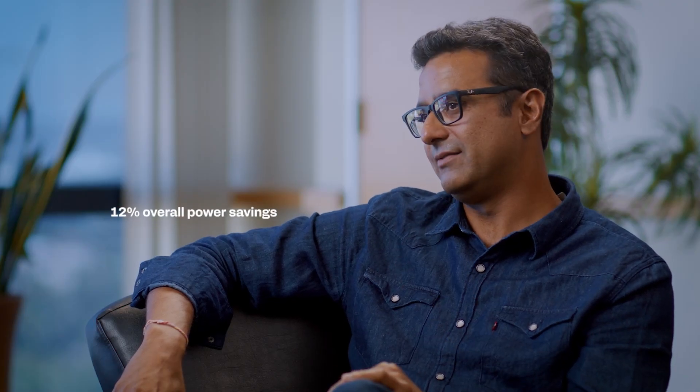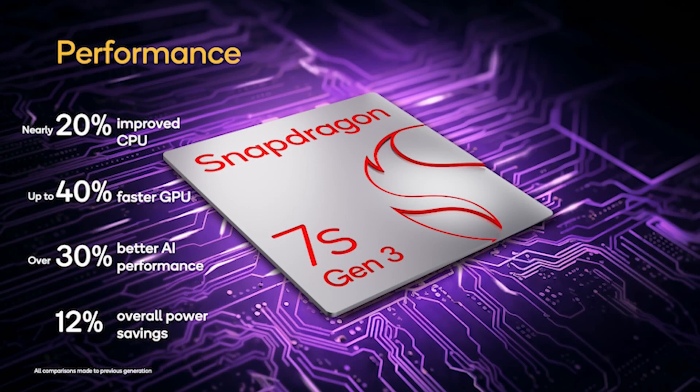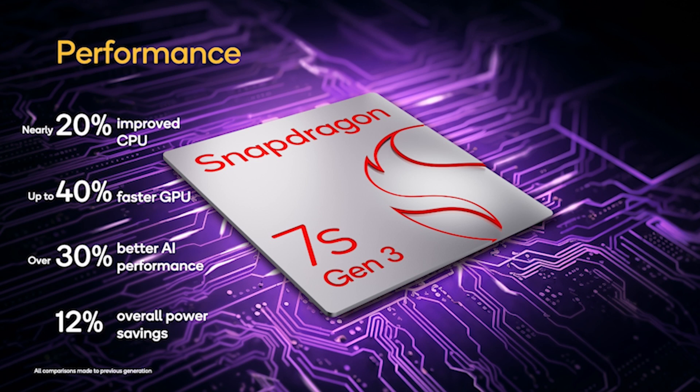Last, but certainly not the least, the 7S Gen 3 is built on the 4FF process node, which helps it achieve approximately 12% overall power savings. What does that really mean? That's the key to extending these Snapdragon experiences for our consumers by extending battery life — the most important thing that consumers care about for their smartphones. That's another long list of performance improvements — that's phenomenal.